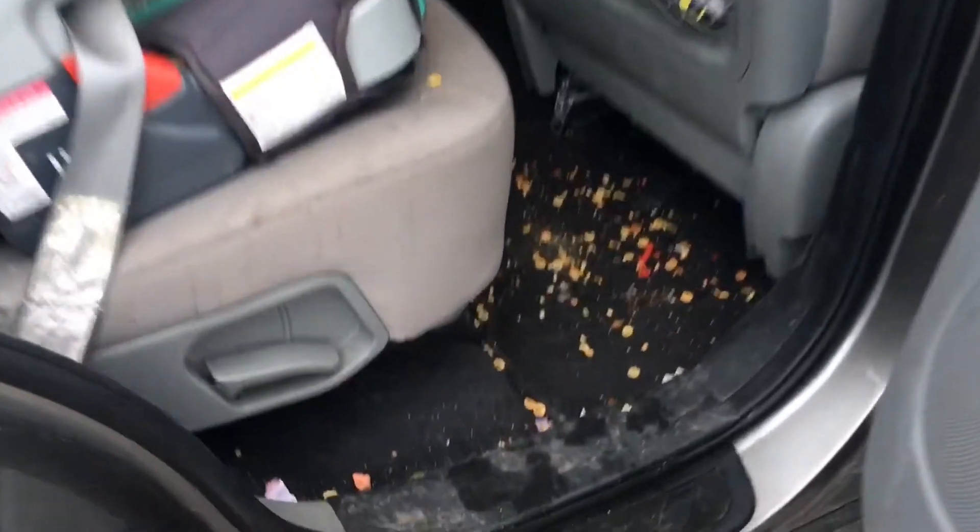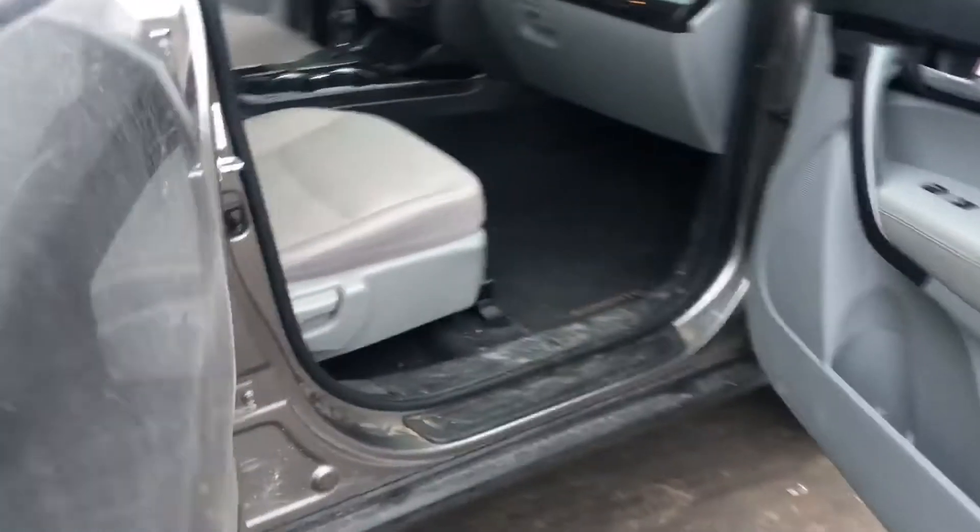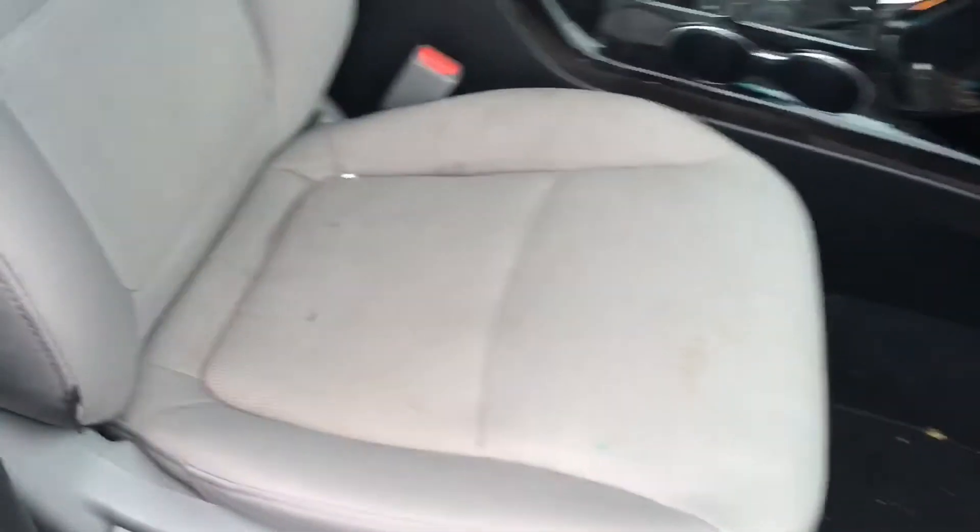Usually I don't get all giddy, but when I see a car come in like this, I like it — what can we do to this? The front seats, they're not bad, right? This is typical wear and tear. There are some stains here. It's going to be pretty tough.